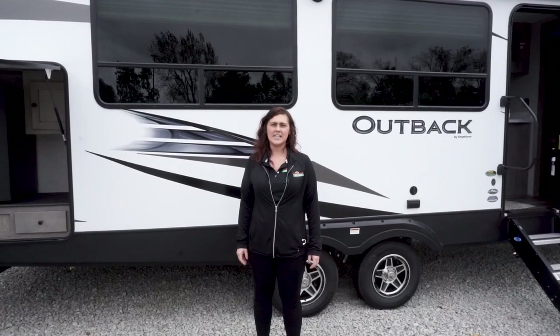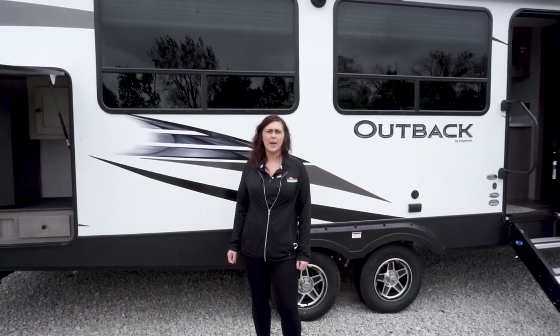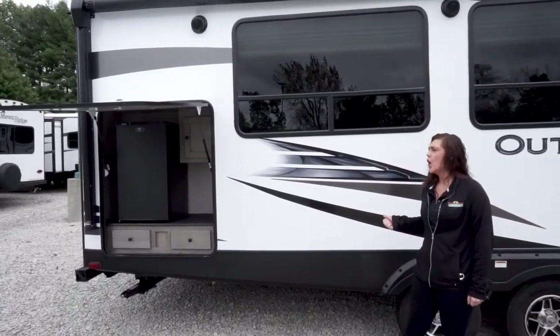Hi guys, Jessica here from the Finance Department. I'm standing in front of the Outback 280 URB.